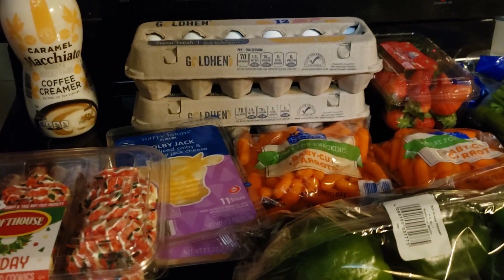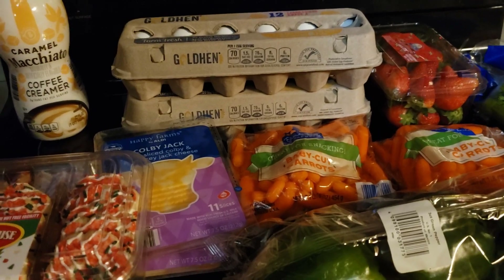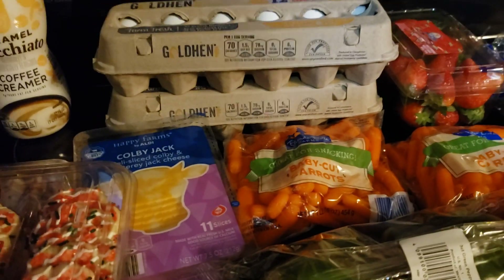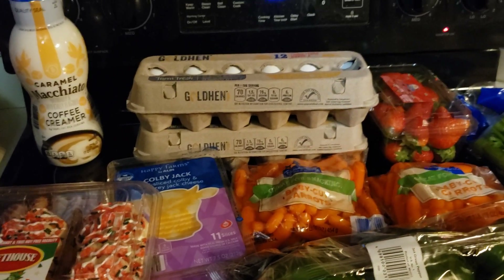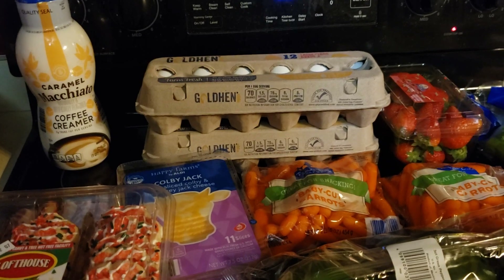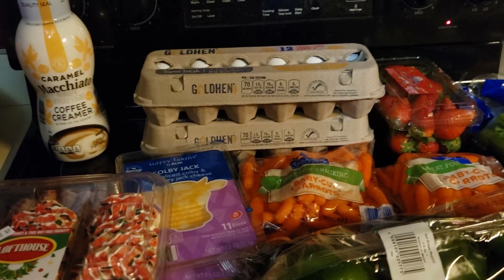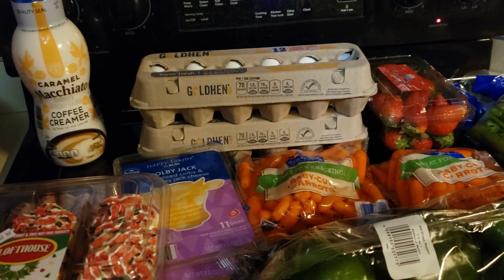Hi everybody, today I'm going to share with you an Aldi's haul and kind of show you how I am stocking up. I'm buying one or two extra things at a time, cutting them up, freezing them, or cooking them if they need to be cooked first, and then freezing them. So let's go over my haul.